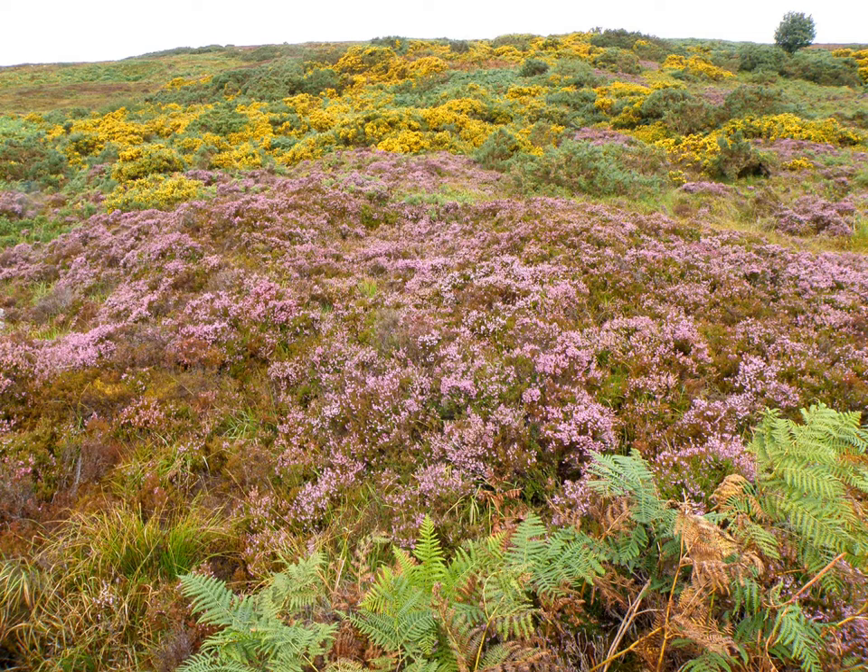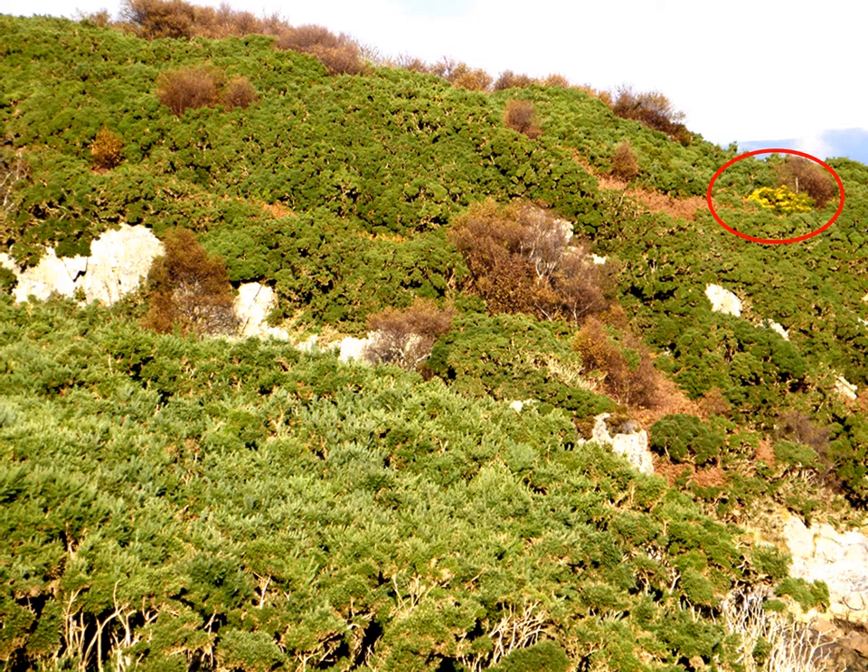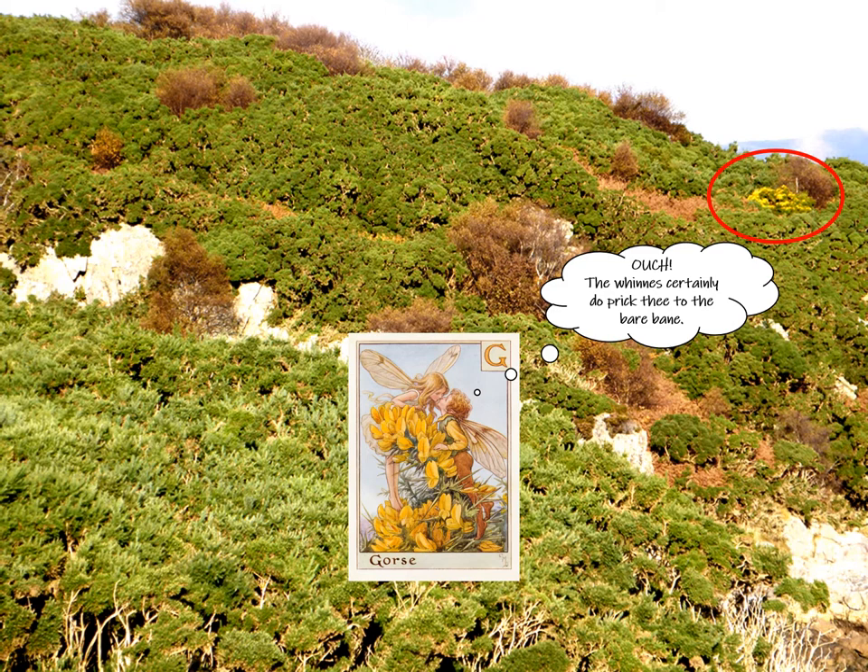Gorse shows great colour throughout the seasons — here in late October, and in December, where if you dislodge the snow, you'll find Gorse flowers. There is an old country adage that reflects this all-year-round flowering: 'When the gorse is out of bloom, kissing's out of fashion.'